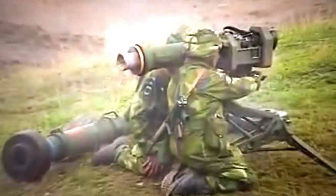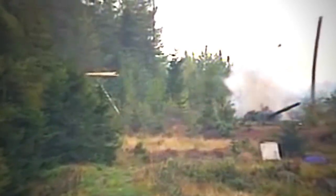The RBS-56 Bill is the Swedish Army's anti-tank guided missile. It was first introduced in 1985, and by 1996, over 15,000 missiles had been manufactured and marketed to several nations around the world.